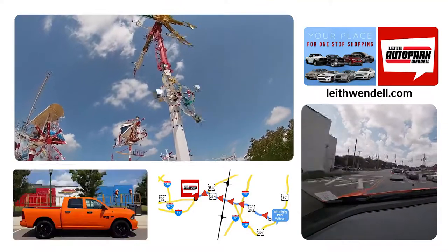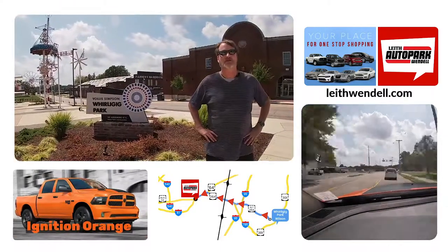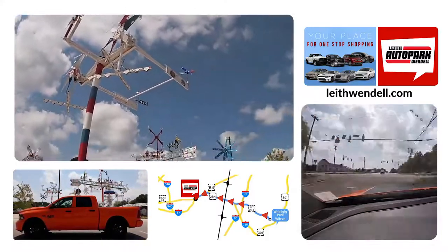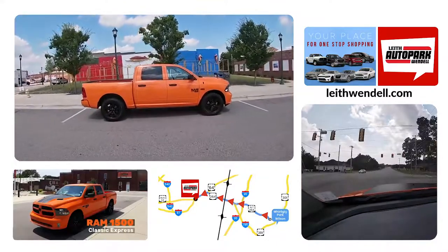For today's video, we feature how easy a drive it is to Leaf Auto Park in Wendell. We're in Wilson, North Carolina at the Whirly Gig Park, and we brought with us the 2019 Ram 1500 Classic Express in Ignition Orange.